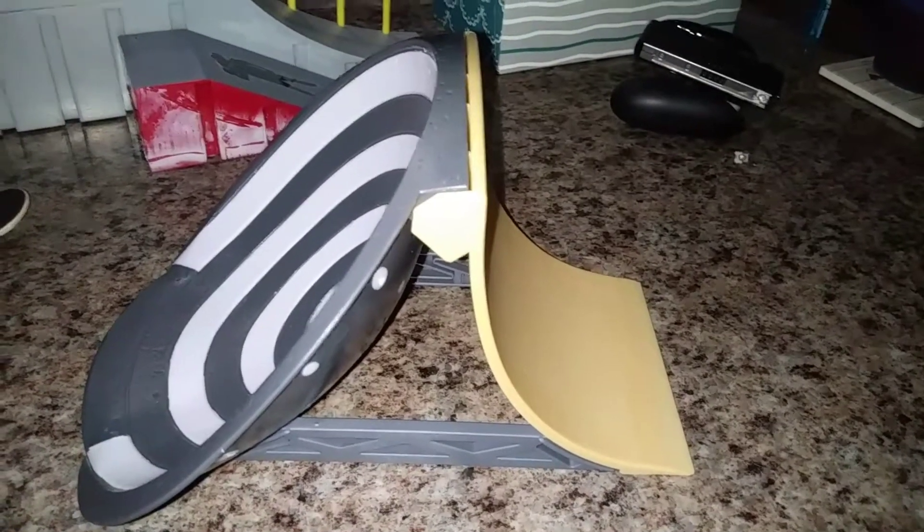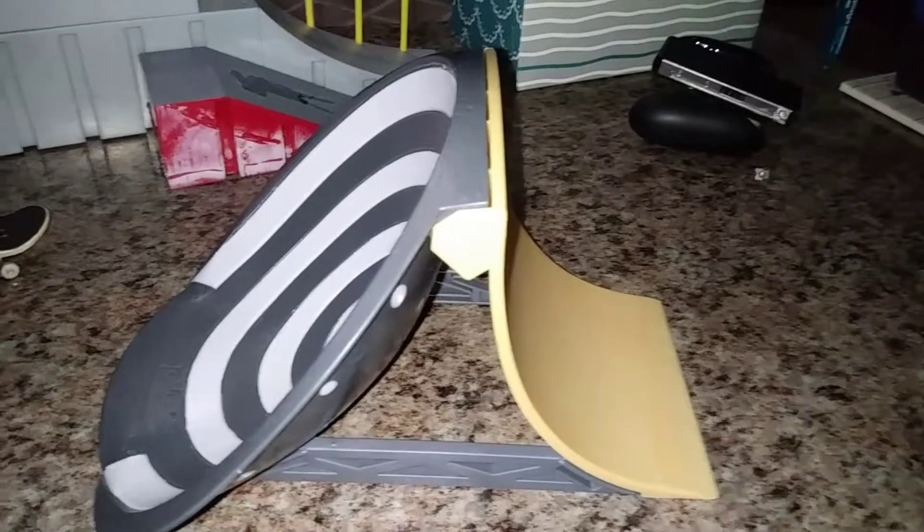And if you want to stick around long enough to see some tricks on it, I'm going to be starting a trick compilation right now.